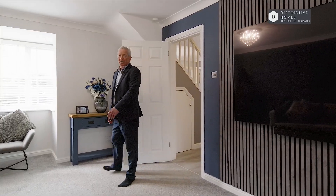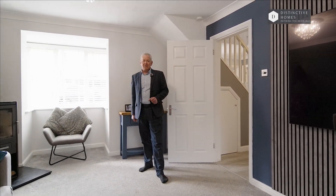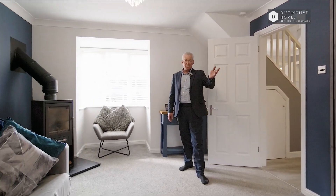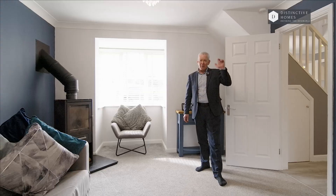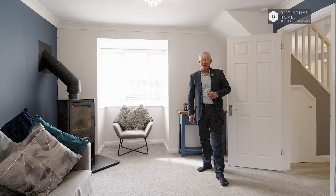Impressive rooms throughout this property — all of them are a very good size. This is the main sitting room. For example, you've got an eight-seat corner sofa and a beautiful log burner as well. I think it's superb. Can't wait to show you upstairs — have a look around and I'll see you there.